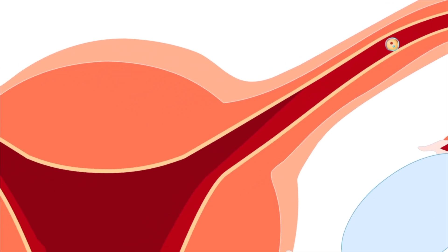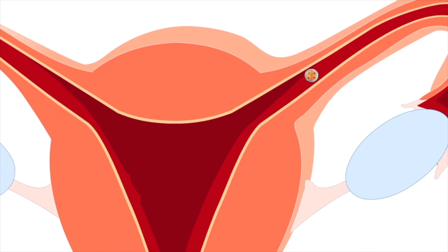Intrauterine devices, known as IUDs, are small, T-shaped devices placed in the uterus.